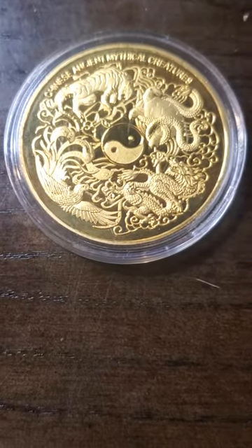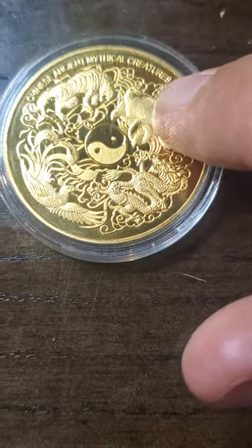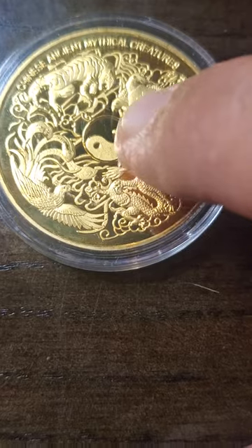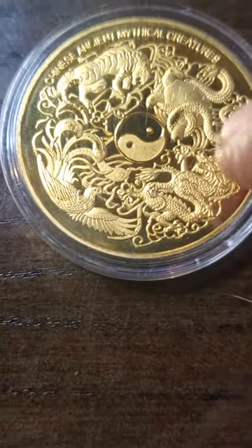Hello, my YouTube fans out there. As you can see, we're looking at another Chinese ancient creatures coin with the same back as usual, including the yin and yang, the phoenix, and stuff like that.